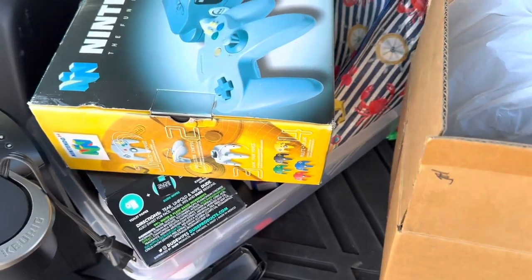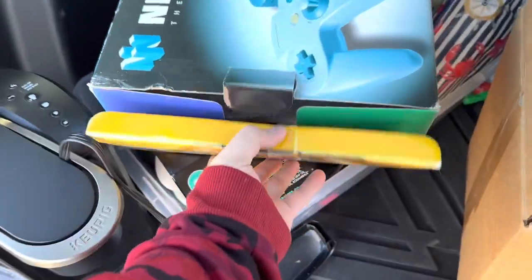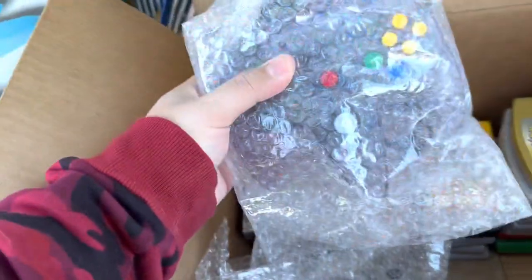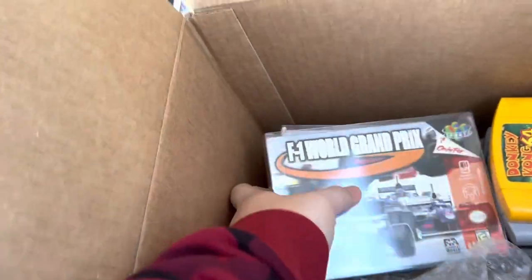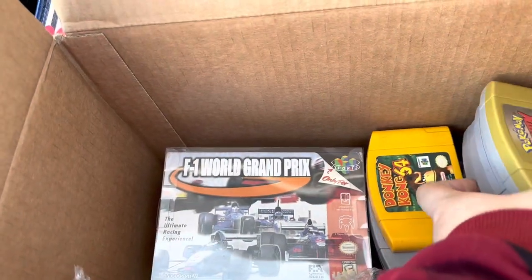Now the biggest lot. This lot includes a complete-in-box N64 — it's missing the foam pieces but there's some star foam in there, which is pretty convenient. We also have an NES Mini. The controllers are bubble wrapped, and there are case protectors on the three boxed games: F1, Rat Race, and the best one being Party Love Shack.